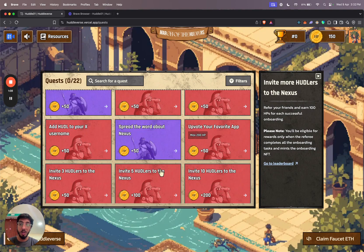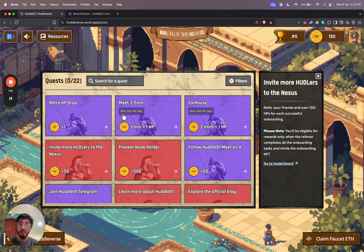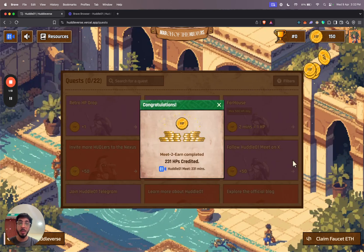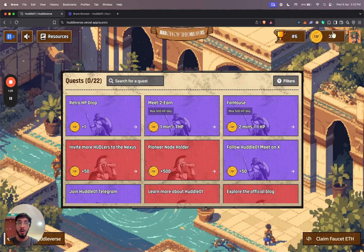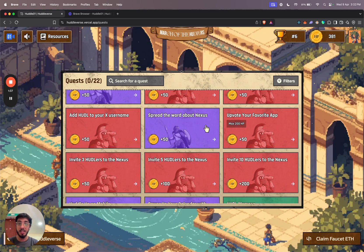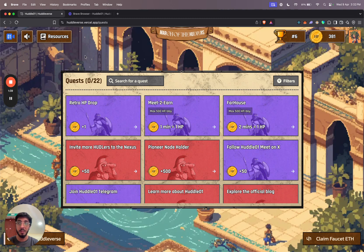For example, if I wanted to claim my points for this one, I could just click on it and click verify. This is the meet-to-earn quest that gives me points for the amount of meetings I've done on the Huddle01 meet platform. I got 231 HPs — huddle points — for that. At the top you can see the balance: 150 for onboarding and 231 for this quest. Likewise, there are different quests you can complete to keep earning huddle points.